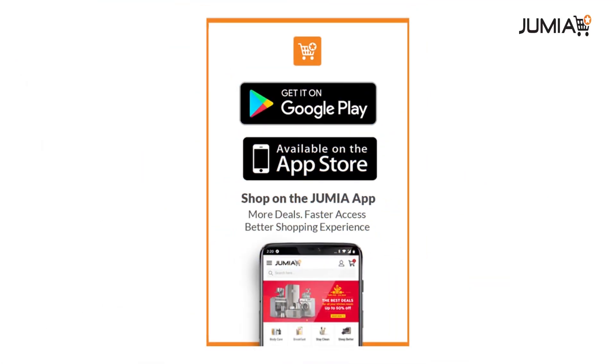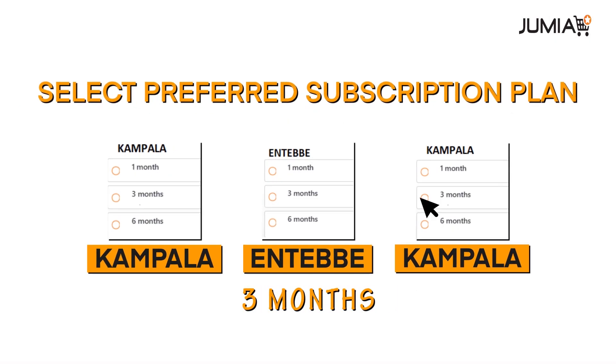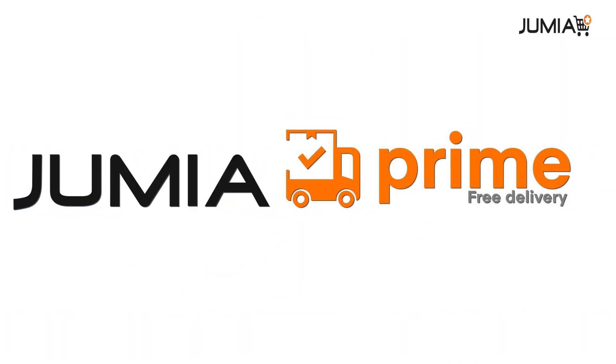To subscribe, download the Jumia app, choose free delivery and select your preferred plan. Pay for your subscription and activation will be done within 24 hours.